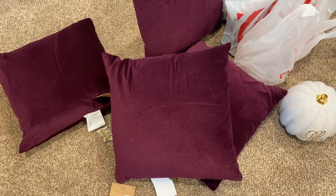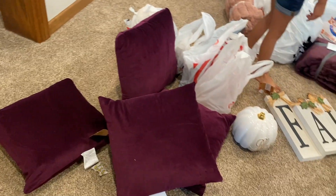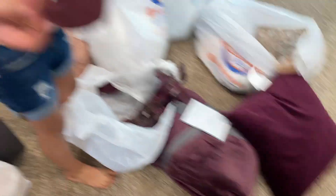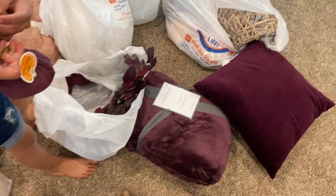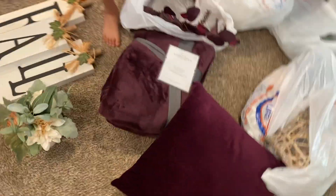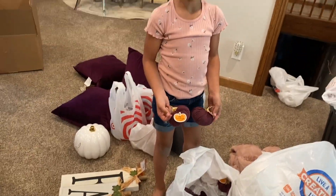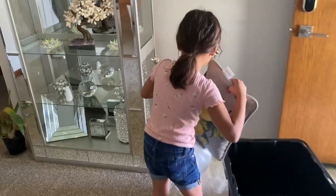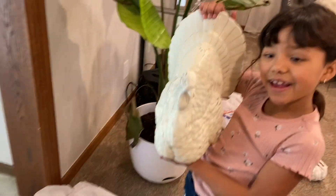These pillows are from World Market, guys. They're pretty cute — they're like purple, guinda-ish, not too red, more on the purple side, dark purple, plum. I put this in here and keep it in here. Look at this — gobble gobble!